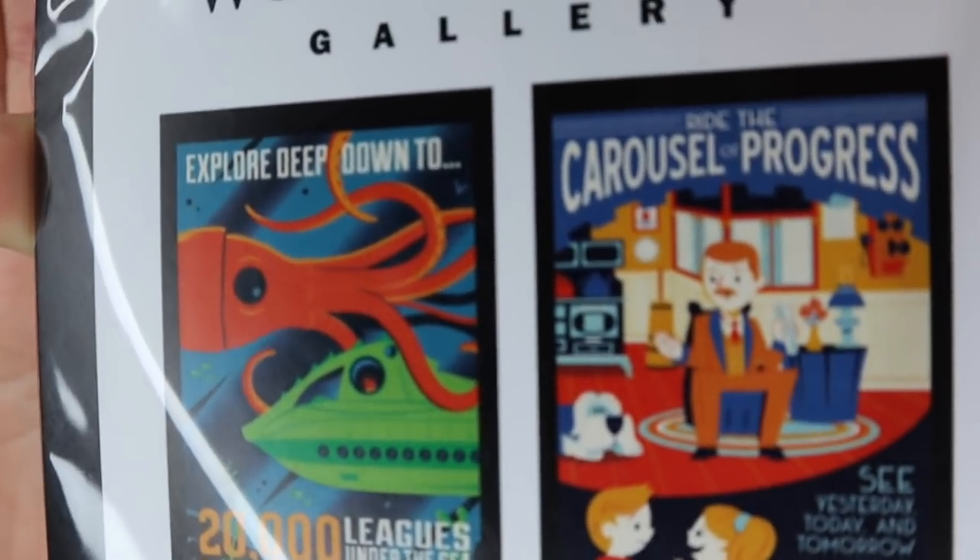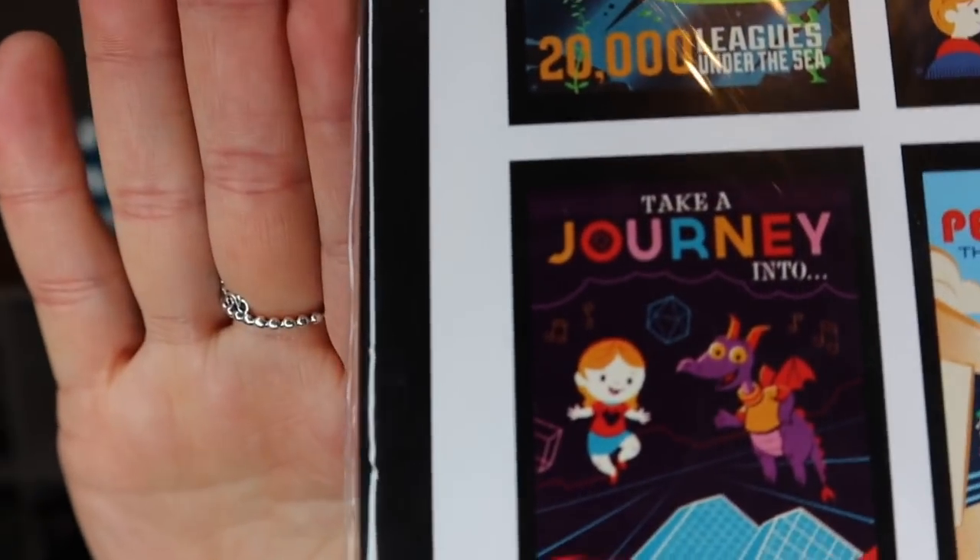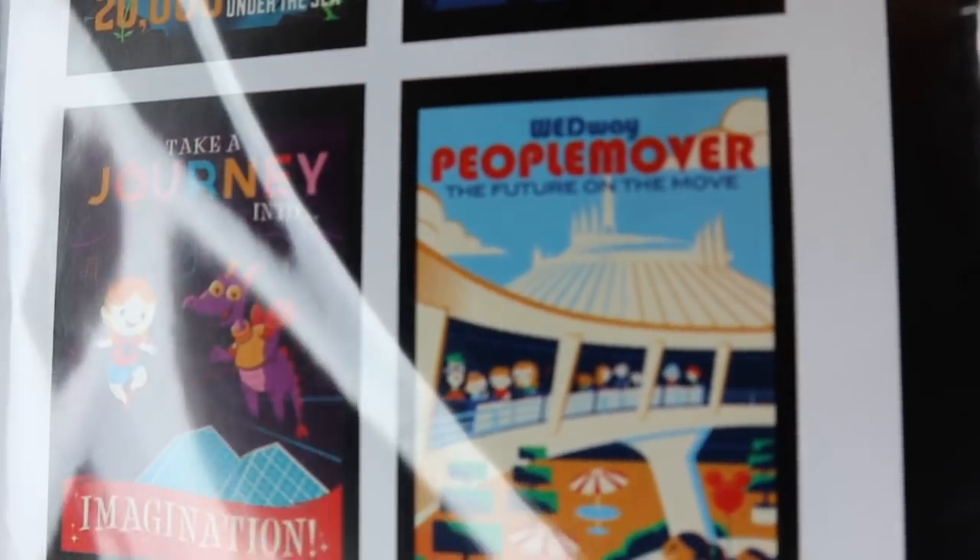One of the stops was the Wonder Ground Gallery, which has some amazing artwork. I picked up several postcards — some I'll keep for pin boards or frame as decoration, and some I'll use for gifts. The first is a four-pack of classic attraction postcards: Journey Into Imagination with Figment, 20,000 Leagues Under the Sea, Carousel of Progress, and the People Mover. They're full-size postcards and I'm not taking them out of the packaging since some are gifts.